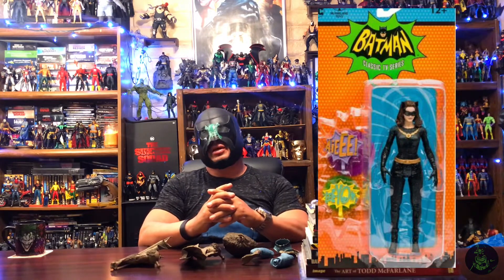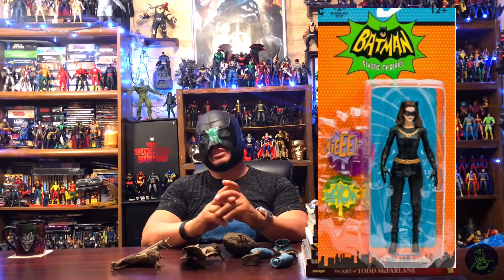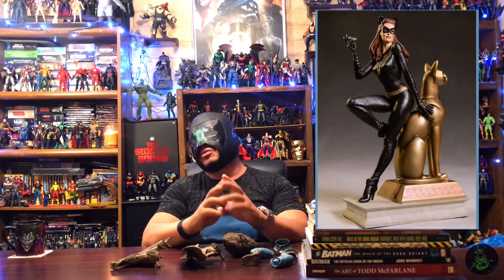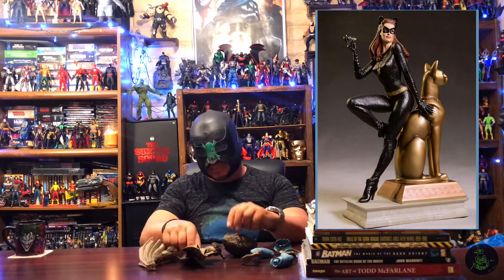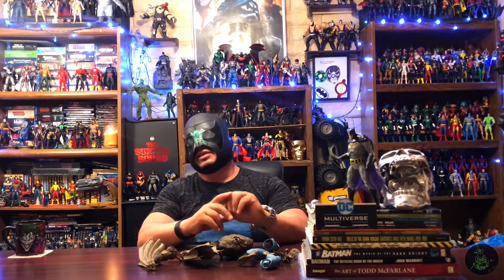One that doesn't really interest me is the 1966 six-inch Batman line's new Catwoman — the Julie Newmar version. I'm sure those old-school collectors who love the '66 stuff were waiting for this, and I'm happy for them that they're finally getting it. It's just not for me personally, so I'm going to pass, but I'm happy for everyone else who finally gets their Julie Newmar Catwoman.